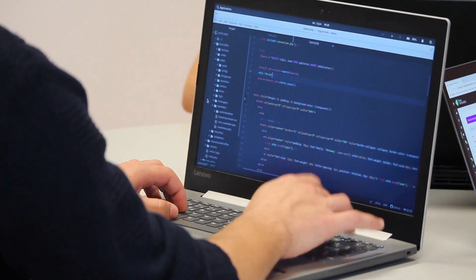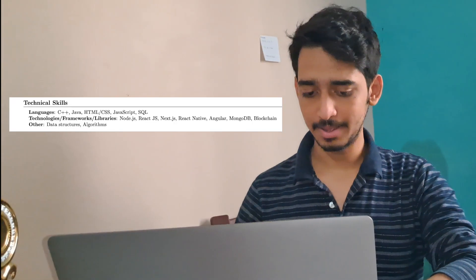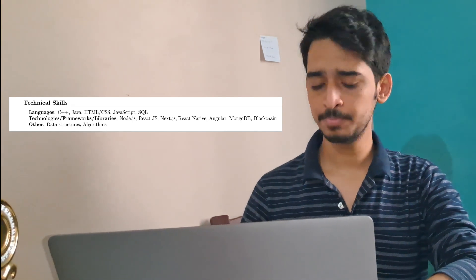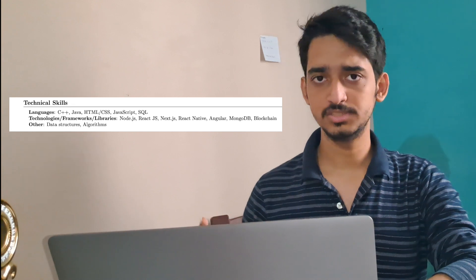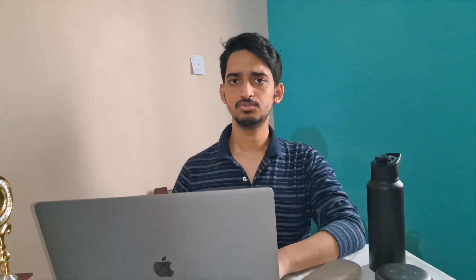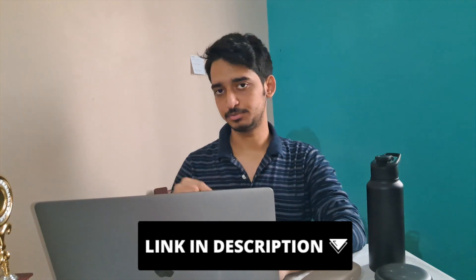The last section is technical skills. Bear in mind it should only contain technical skills — not extracurricular activities like dancing or reading books; no one cares about that. In my example I've put languages I know: C++, Java, JavaScript, HTML, CSS, etc. I have a separate section for technologies, frameworks and libraries like React and Node.js, and another for data structures and algorithms. Do not write anything other than technical skills here. This is my resume from top to bottom. I've also created a template — you can find the link in the description below.